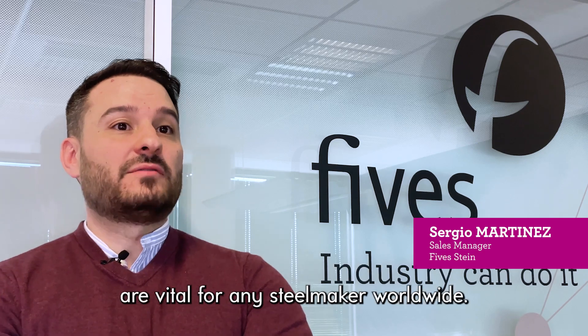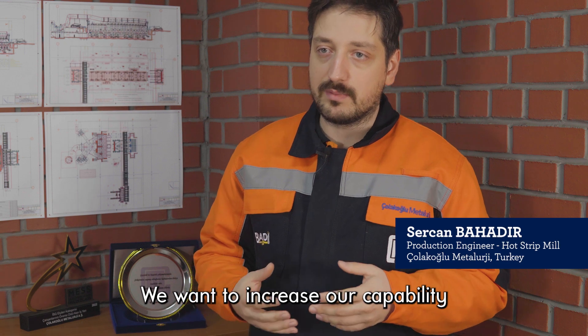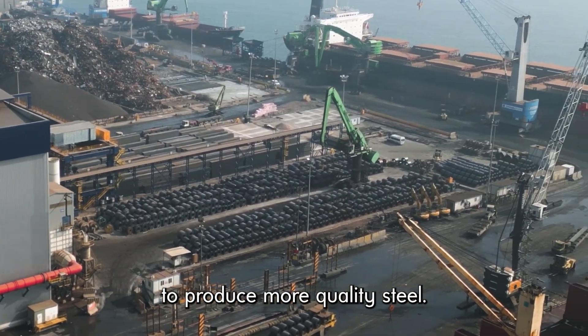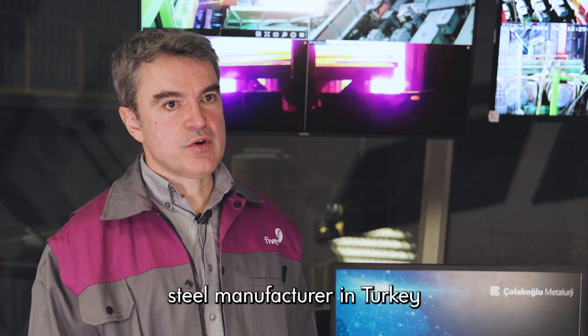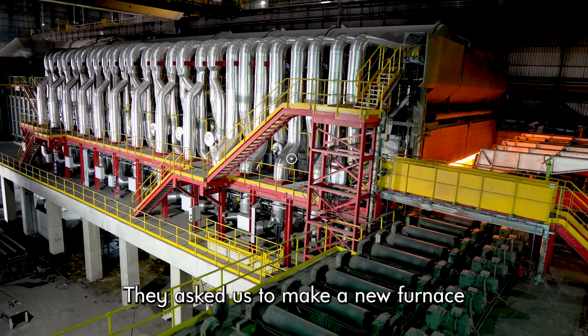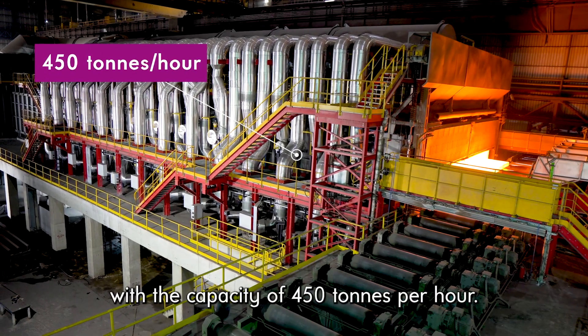High efficiency technologies are vital for any steel maker worldwide. We want to increase our capability to produce more quality steel. Çolakoğlu is one of the largest steel manufacturers in Turkey and is also a long-term partner of FIV. They asked us to make a new furnace with the capacity of 450 tons per hour.